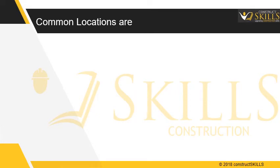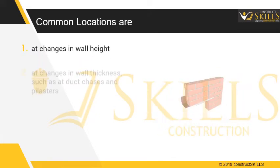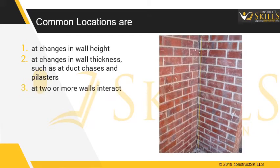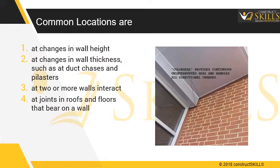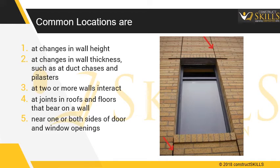Common locations for control joints are: 1. At changes in wall height. 2. At changes in wall thickness, such as at duct chases and pilasters. 3. Where two or more walls interact. 4. Above and below movement joints in roofs and floors that bear on a wall. 5. Near one or both sides of door and window openings. 6. At height changes of internal walls.